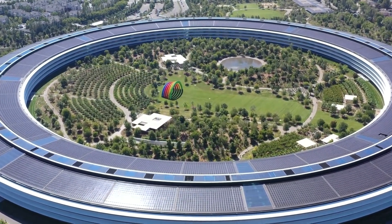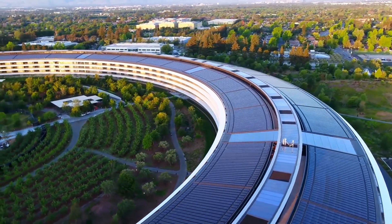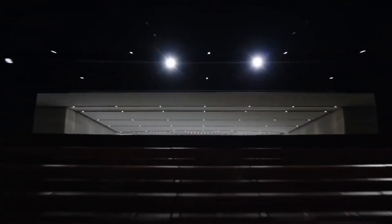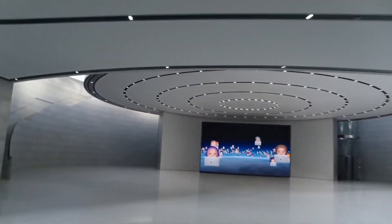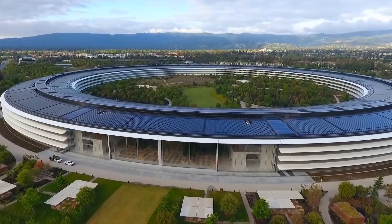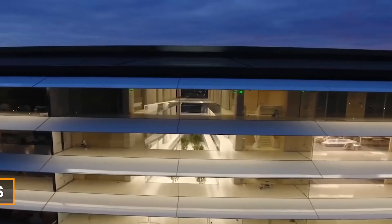Initially, it was believed that the project would cost Apple around half a billion dollars, but the land itself was worth around $160 million, and by 2011 the cost had run up to $3 billion. Finally, when everything was done and dusted, the bill stood at $5 billion. This amount is larger than many small countries' budgets, but Apple could afford this — today the company is worth $2 trillion.